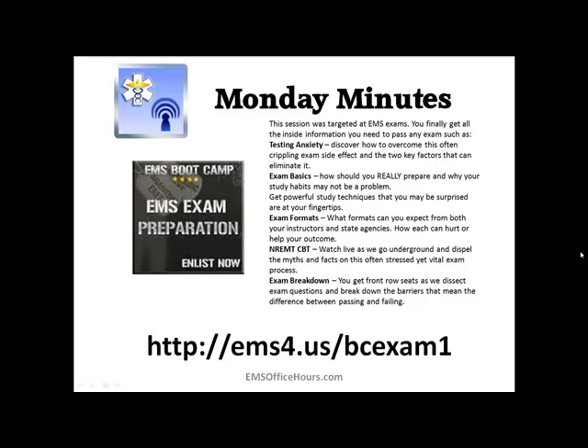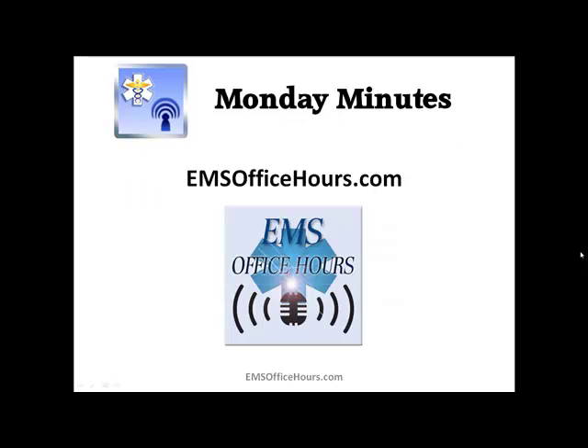There are recordings and downloads to help you pass your exams. Thanks again for listening to this Monday Minutes. Post your comments below, and until next week, as always, Jim Hoffman for EMS Office Hours — stay safe.